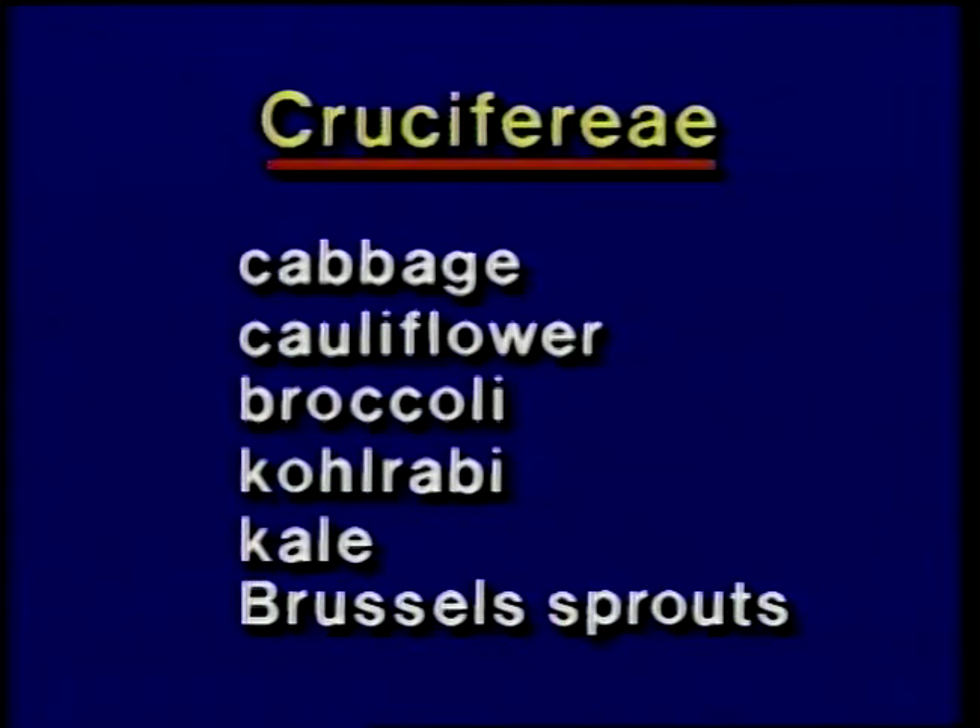The cole crops are all members of the plant family Cruciferae. This includes cabbage, cauliflower, broccoli, kohlrabi, kale, and Brussels sprouts.